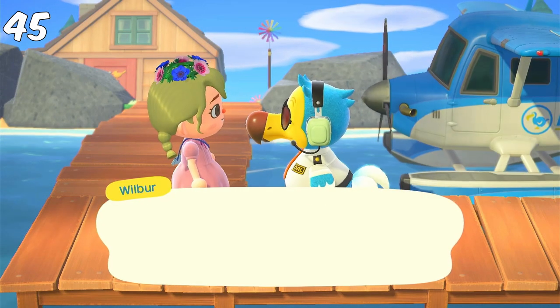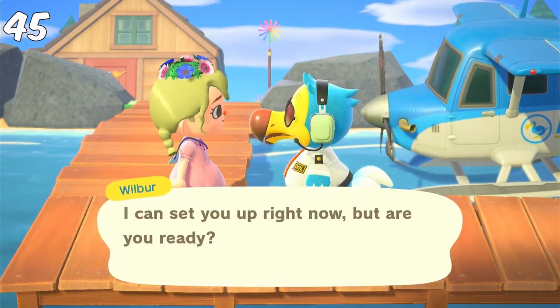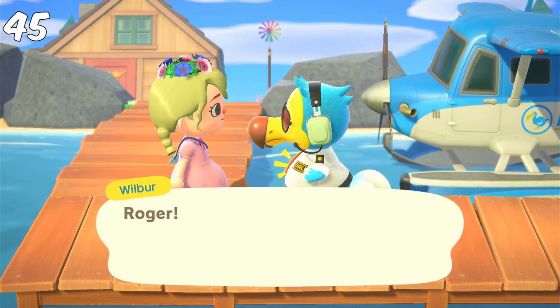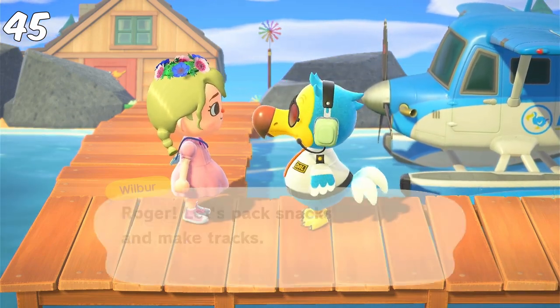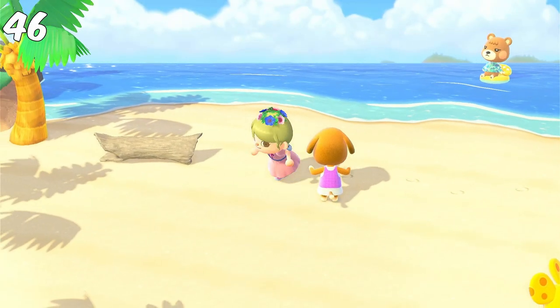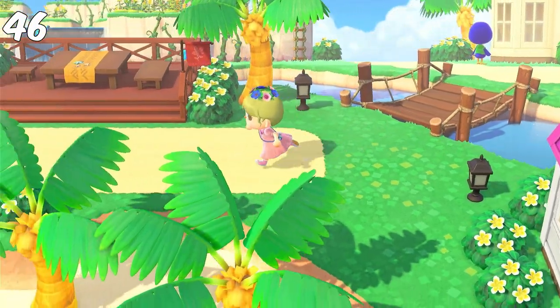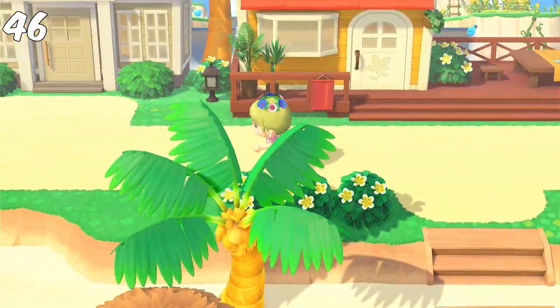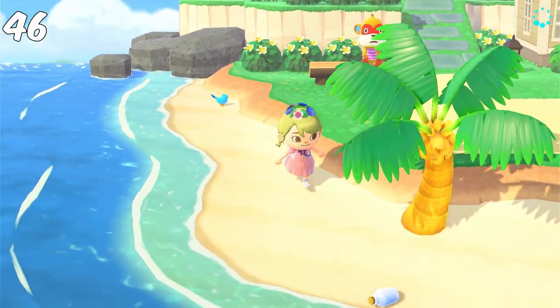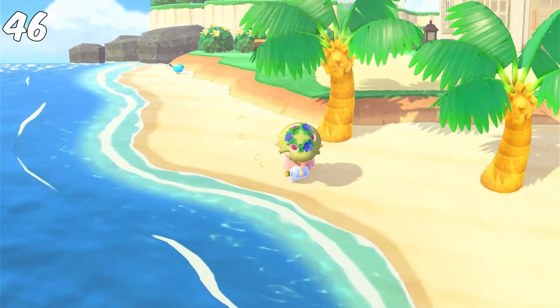Something else I like to do every day is check out the Happy Home Paradise island. I know you can only do that if you have the DLC, but if you don't have it, you should definitely get it. When I'm there, first I take a walk around the beach, just like my island, and look for the daily bottle there. Often it's a glowing moss recipe, but not always — just last month I actually found a new recipe I hadn't known yet. So I still check it every day.